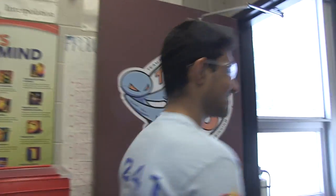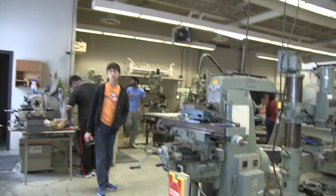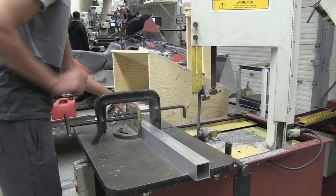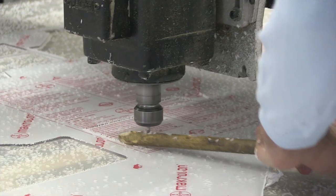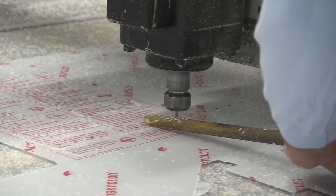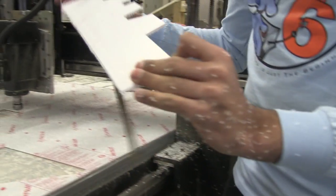So now let's check out the machine shop. This is the room where we assemble everything and when we're done machining we come here and start building our robot.